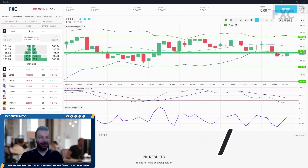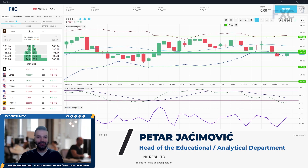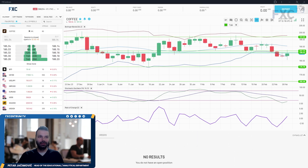Hello and welcome to another FX Centrum daily market analysis. Today I will go through our cross asset list. I will cover coffee, WTI, US 100, USD vs Japanese Yen, GBPUSD, EURUSD, US 30, Gold Market and Dollar Index. I will do so by using our FX Centrum platform and we will begin with the coffee market first.